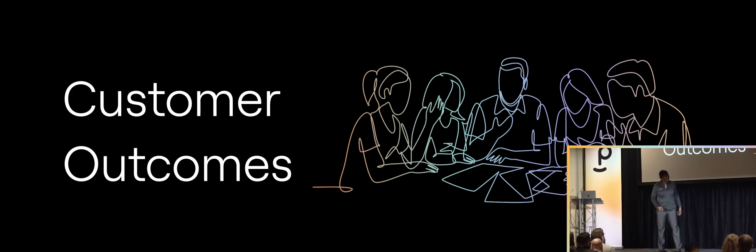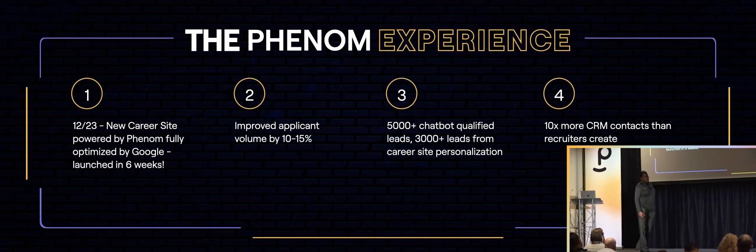The outcome: on December 23rd, we launched a new career site powered by Phenom, fully optimized by Google, in six weeks. We improved applicant volume by 10 to 15%. We have 5,000-plus chatbot leads, 3,000-plus leads from career site personalization, and 10 times more CRM contacts than recruiters could previously create. A very positive experience. We had a great partner and some growing pains, but we worked those out.